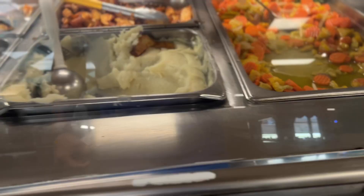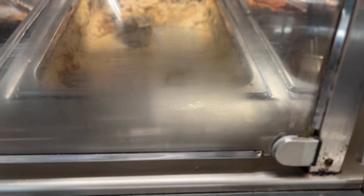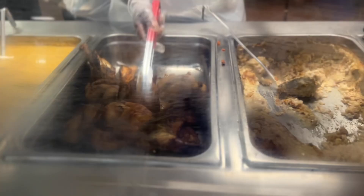How you doing? Could I get the squash and carrots, please? Then I'll do mashed potatoes. I'll do some of that, please. Thank you.